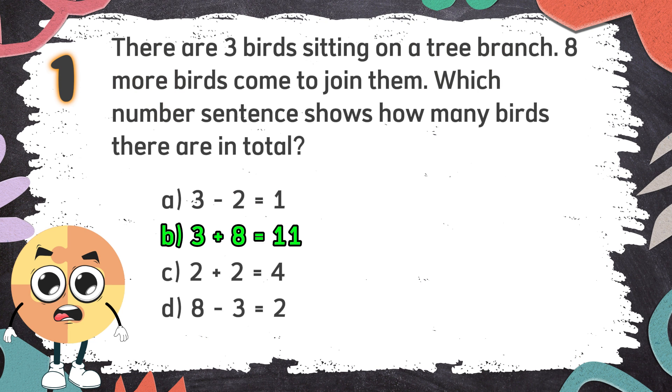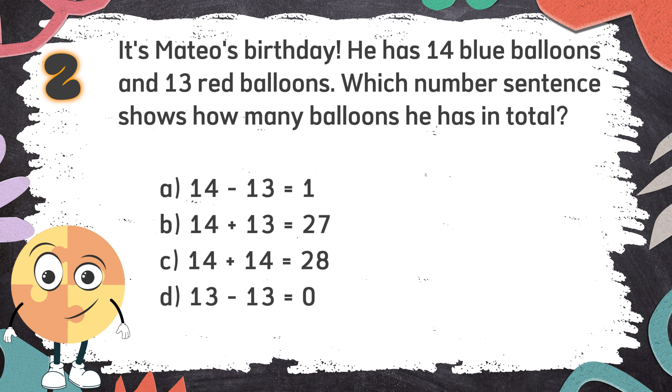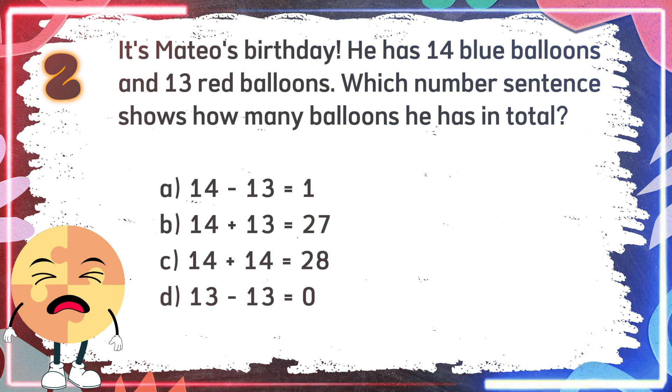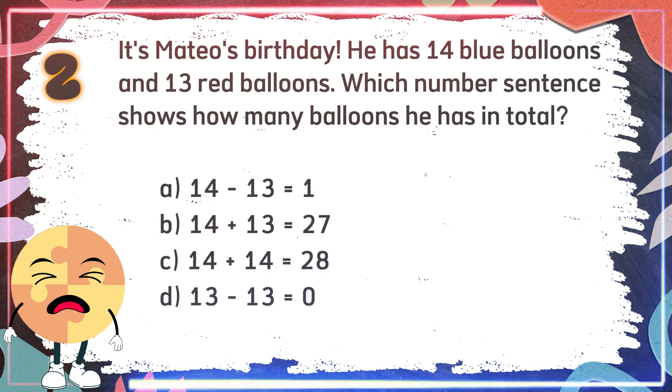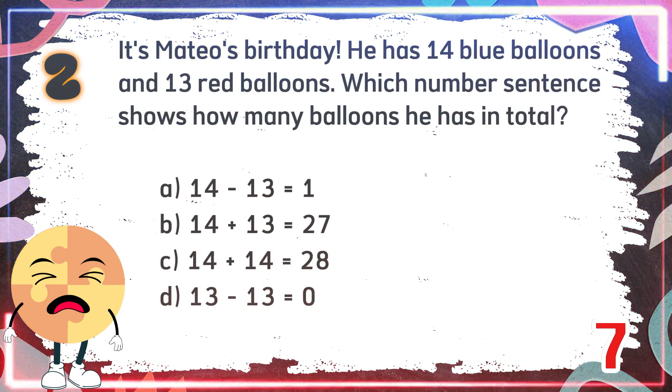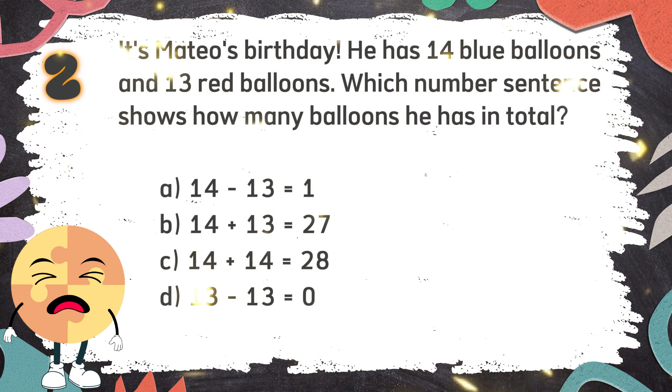Number 2. It's Mateo's birthday. He has 14 blue balloons and 13 red balloons. Which number sentence shows how many balloons he has in total? The choices are: A. 14 minus 13 equals 1. B. 14 plus 13 equals 27. C. 14 plus 14 equals 28. D. 13 minus 13 equals 0. The correct answer is B. 14 plus 13 equals 27.